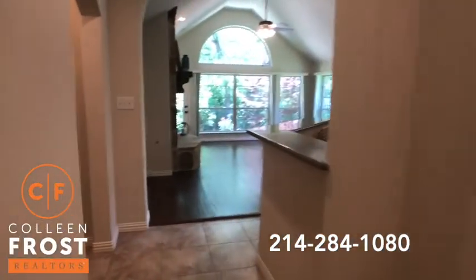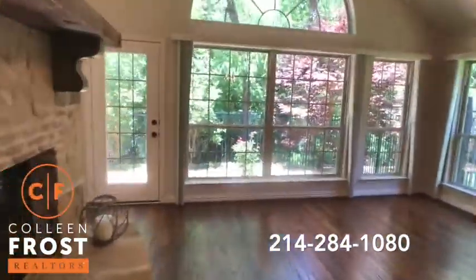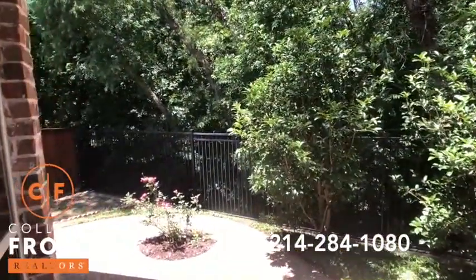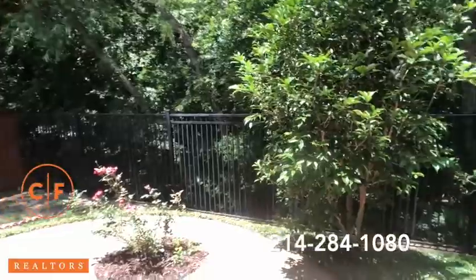Now let's go look at this backyard. It's absolutely stunning — super private and quiet. Beautiful extended patio.